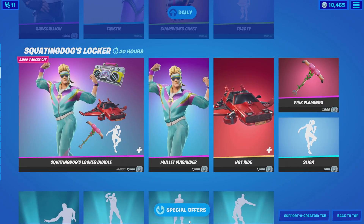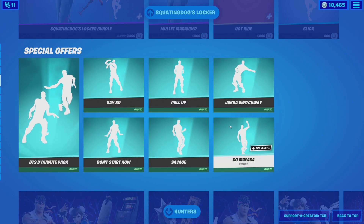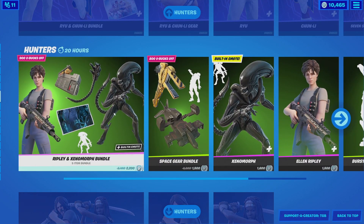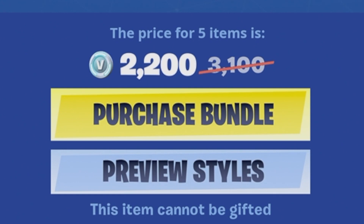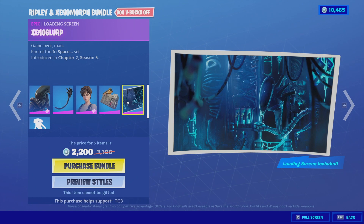The squatting dog locker — I am going to buy this but let's get to that a little bit later. Special offers: I literally own the entire Icon Series, so all these emotes are already owned. Already got the Street Fighter bundle and the Xenomorph bundle — it's called the Ripley and Xenomorph bundle — but this is actually a pretty good price, only 2,200 V-bucks. The main reason I'm buying this is for the loading screen, to be honest.